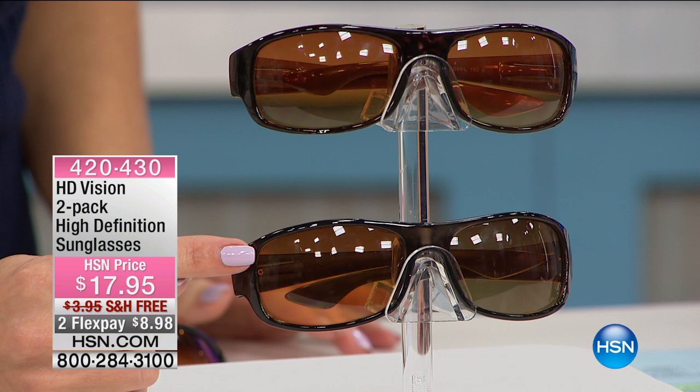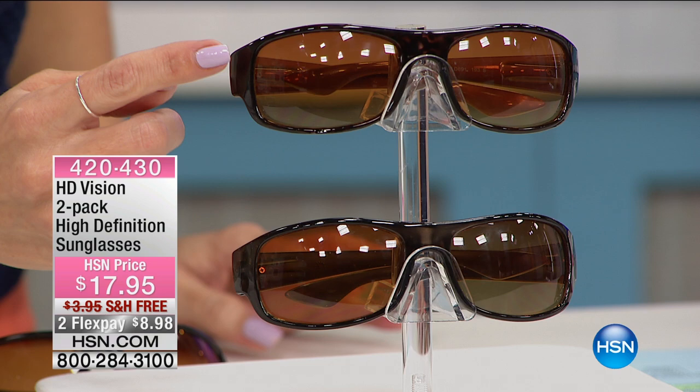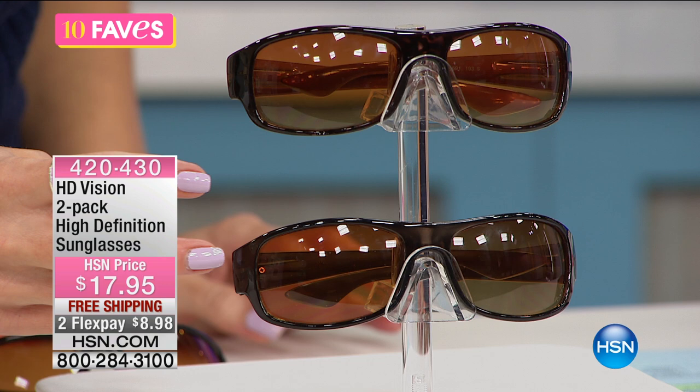You're getting the black — this one right here, black frames — and then you're also getting this tortoise. I love the tortoise, it's very fashionable. It's that brown tortoise look. You're getting both of these home today for less than $18.